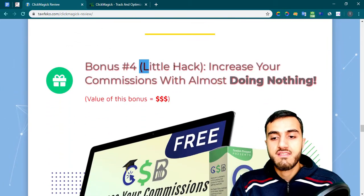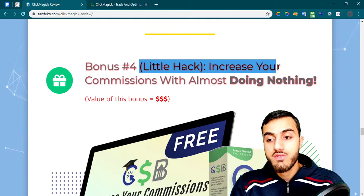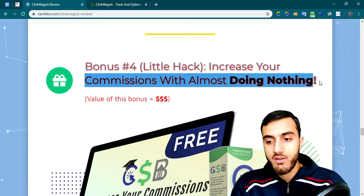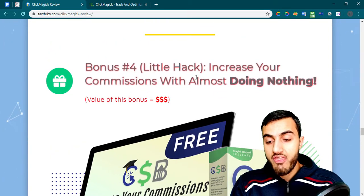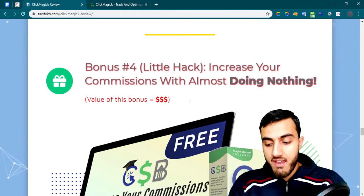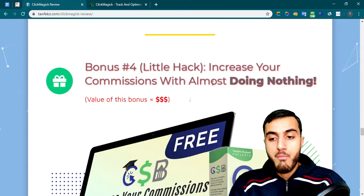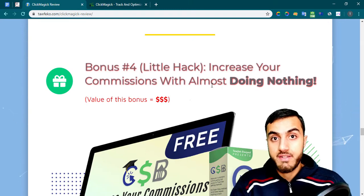My fourth bonus: I'll teach you a little hack to increase your current commissions without doing much. I can't reveal exactly what it is, but it's very powerful if you already have some commissions — it can help cover more ad spend and help you earn more money.